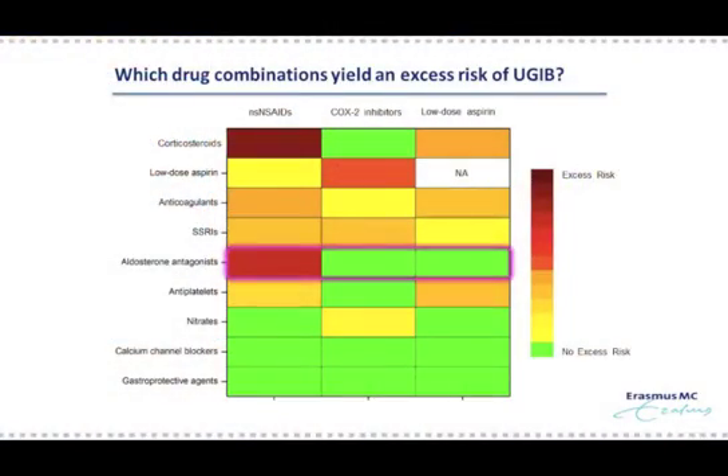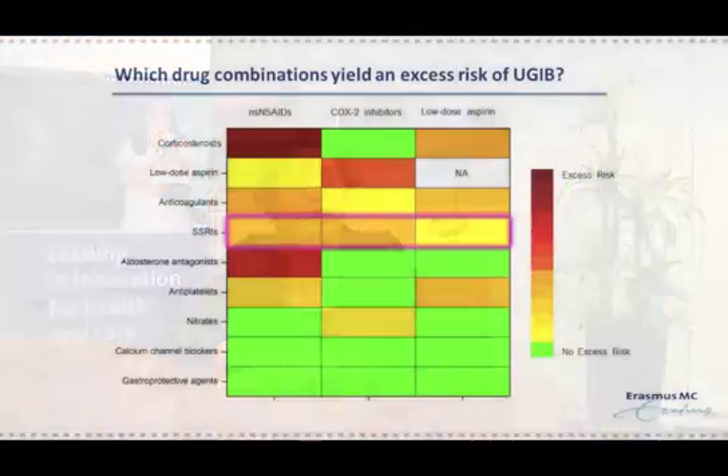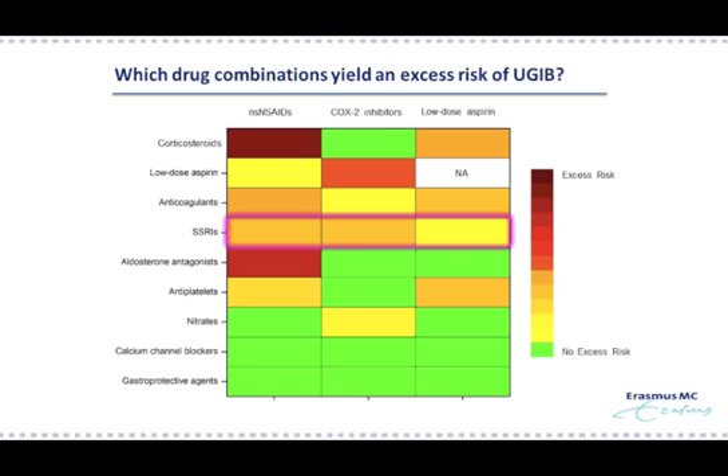The second highest excess risk was seen for the combination of aldosterone antagonists and non-selective NSAIDs. However, remember that although we did not see an excess risk for the combination of aldosterone antagonists with COX2 inhibitors, this does not mean that there is no increased relative risk of upper GI bleeding. In fact, the relative risk was 4. Finally, I would like to briefly mention that selective serotonin reuptake inhibitors were estimated to have significant excess risk of upper GI bleeding when combined with non-selective NSAIDs and COX2 inhibitors, but not with low-dose aspirin.